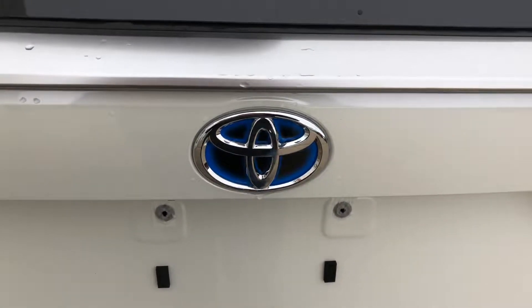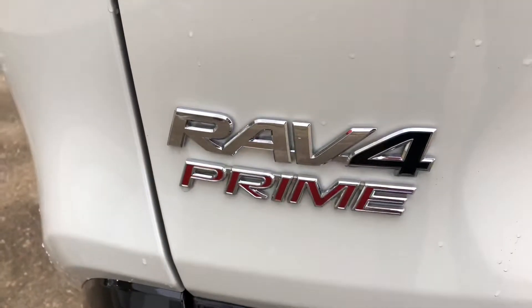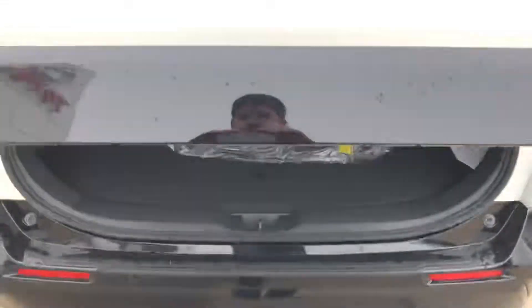Hi everybody, this is Jason Kirkshank with SaskAV and I'm at Frank Dunn Toyota in Prince Albert, Saskatchewan with the RAV4 Prime. The mystical beast has arrived here in Saskatchewan and they've got one on the lot. So let's open up the hatch here and take a quick look.